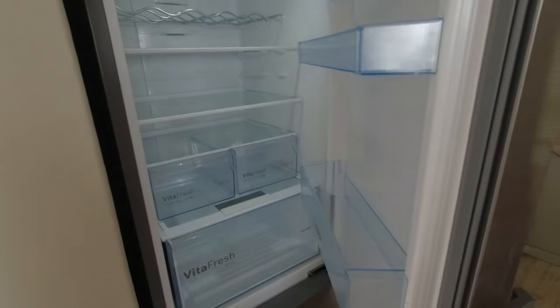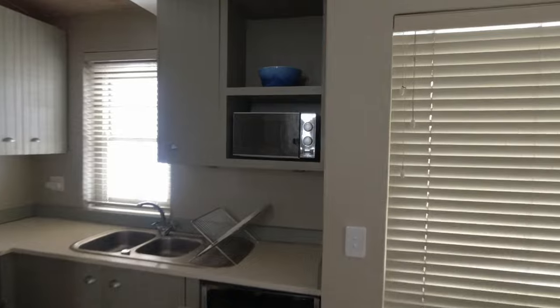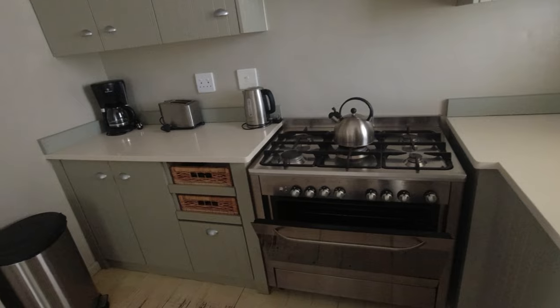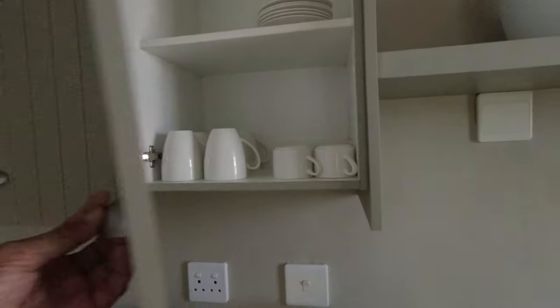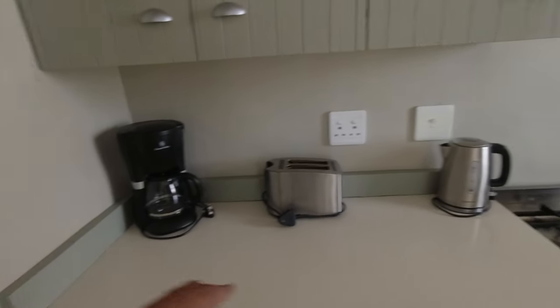It has a kitchen area with a fridge — nothing in there at the moment — and a microwave, a stove, and that's gas as well. All our kettles, all the utensils, the crockery utensils. Toaster, coffee machine, kettle.